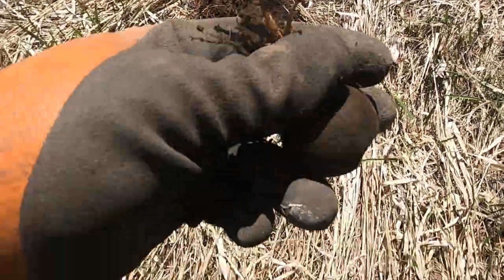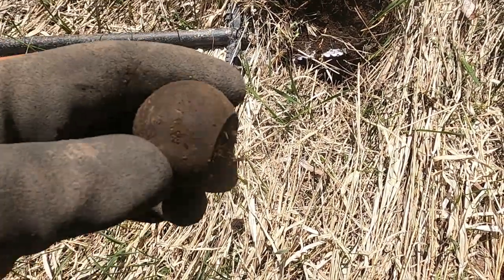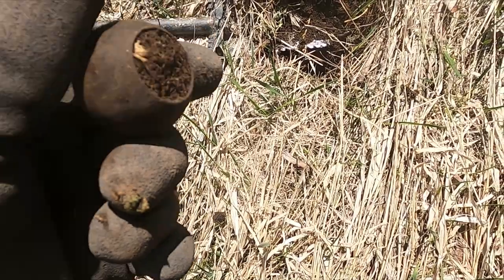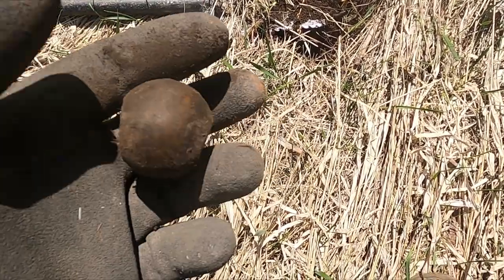What do I got here? Looks like just a brass ball. I don't know if that's like the top to a bed post or maybe a cane. Should ring up nice.